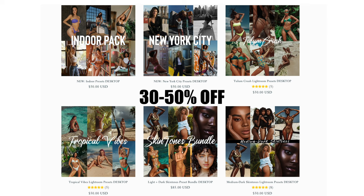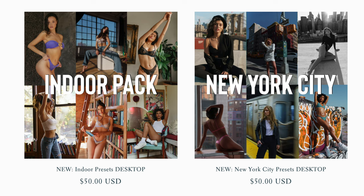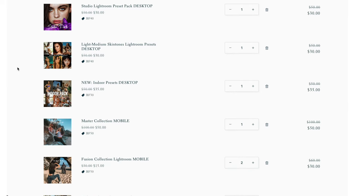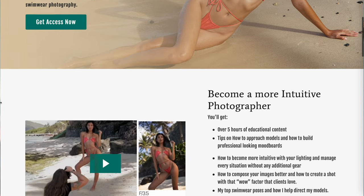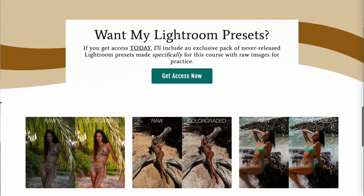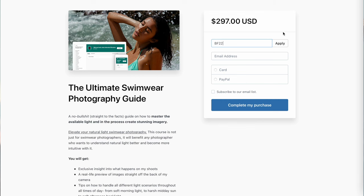I just want to take a second to let you know about my Black Friday sale — it's a really good one this year. First, I have 30 to 50% off all my preset packs, including my two brand new preset packs launched this week. No discount codes needed, just add them to your basket and the discount is automatically applied at checkout. Second, I just launched my prints and I'm super excited — it's been a dream of mine. Finally, my photography course is going to be 50% off, so instead of $297 it's only $148 with the code BF22 at checkout. The codes only last this week, so make sure not to miss it.